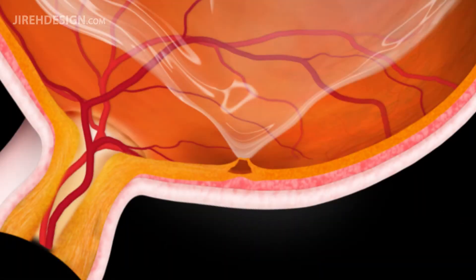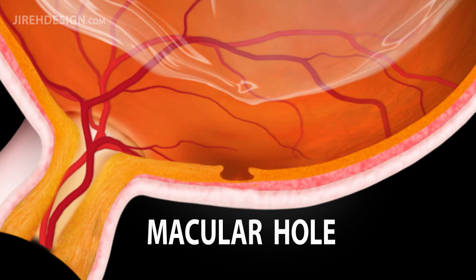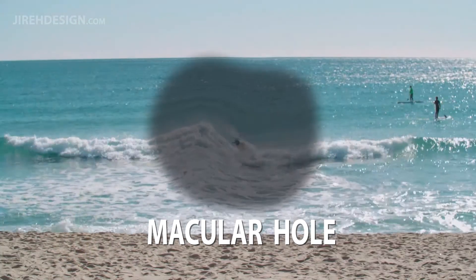Often, the adherent vitreous will free itself and the macula will return to its normal condition. In rare cases, the undue stress at the point of the vitreous adhesion creates a macular hole, further distorting and darkening the central vision.